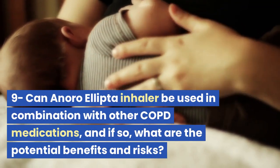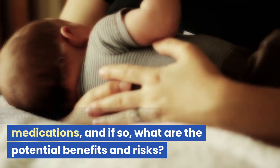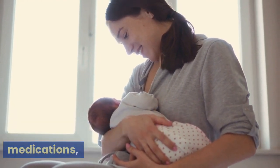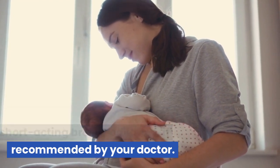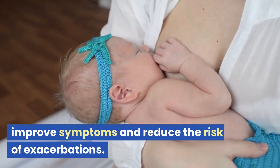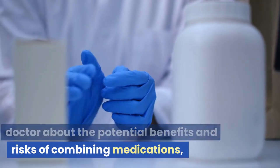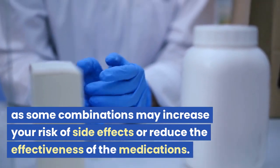Anora Ellipta Inhaler may be used in combination with other COPD medications, such as inhaled corticosteroids or short-acting bronchodilators, if recommended by your doctor. Combining medications may help improve symptoms and reduce the risk of exacerbations. However, it's important to talk to your doctor about the potential benefits and risks, as some combinations may increase your risk of side effects or reduce the effectiveness of the medications.